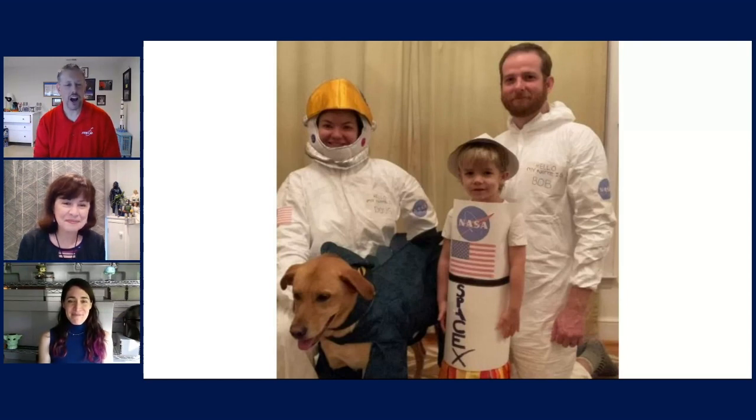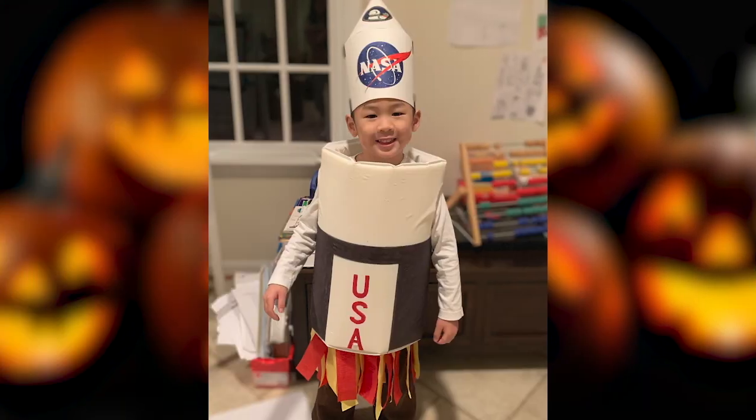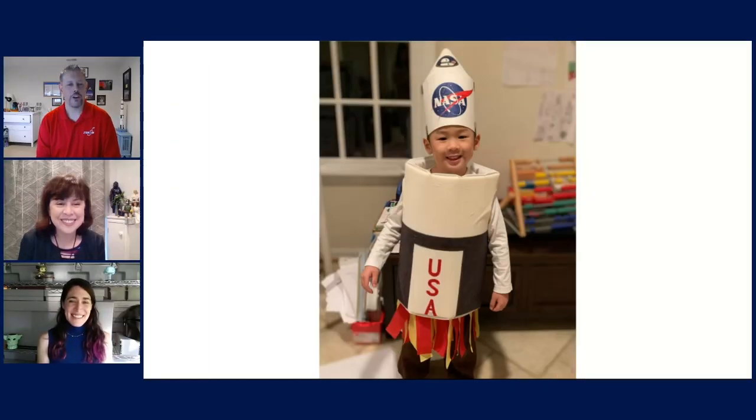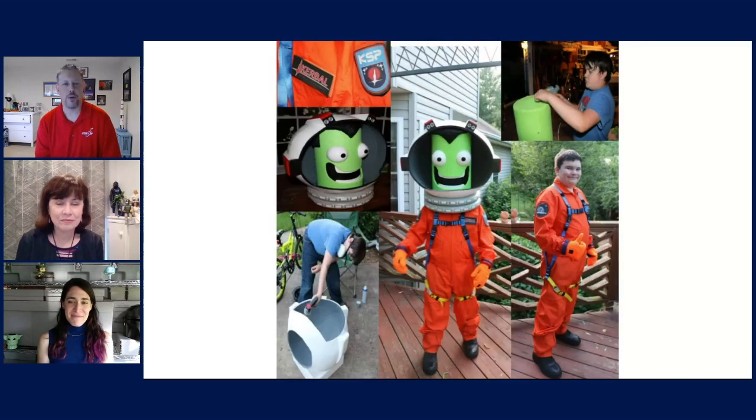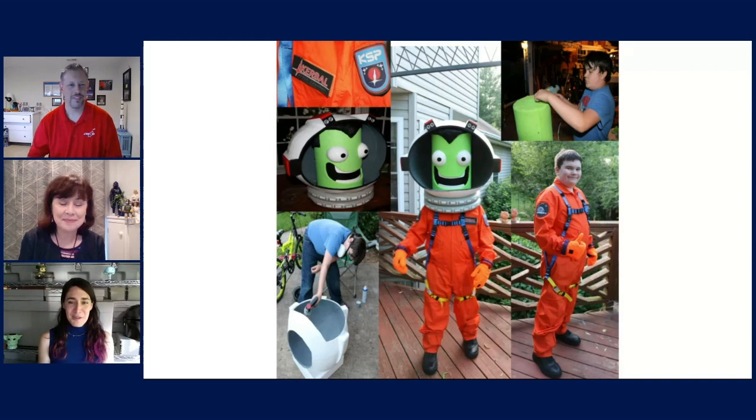Our next category is Babies and Toddlers, and Jack as the Saturn V wins it. How cool is that? I love the idea that kids are getting this involved in science and space at such a young age. It's really fun to see someone take one of the museum's iconic objects and bring it to life — and again, great smile on the Saturn V there. Our Youth and Teen category winner is Sam with the Kerbal Space Program. I love how he showed the process in this picture. This wasn't just the orange jumpsuit — they really handcrafted that whole helmet and mask, and it's beautifully done. The patches really make it for me as well.